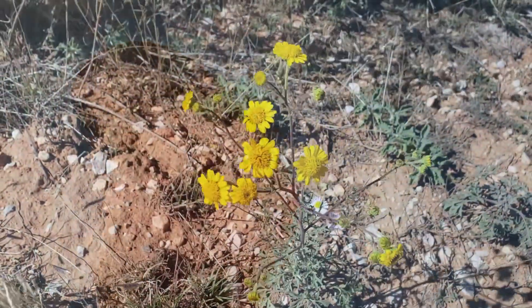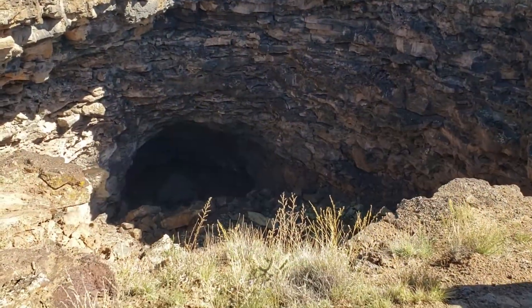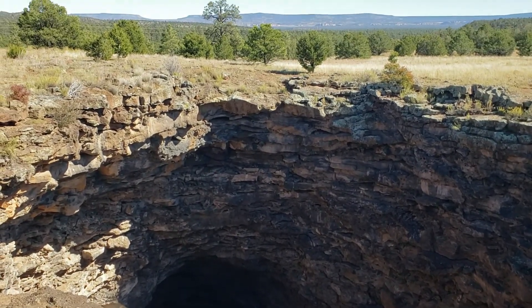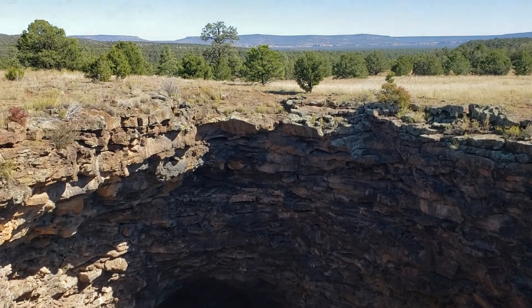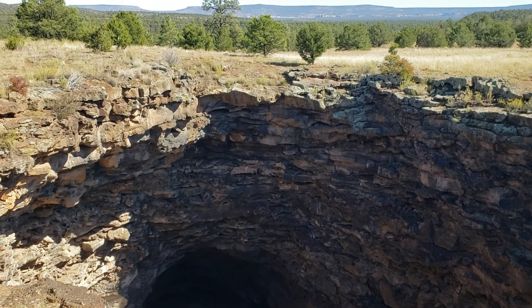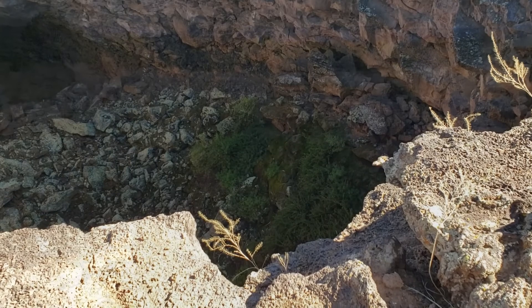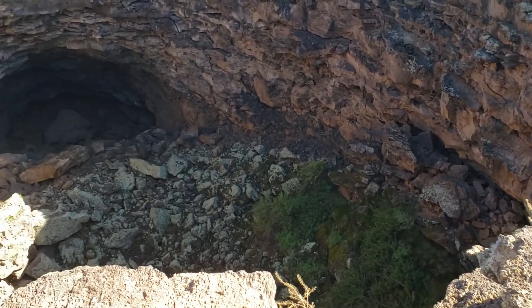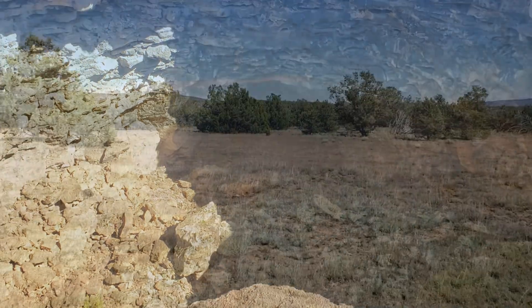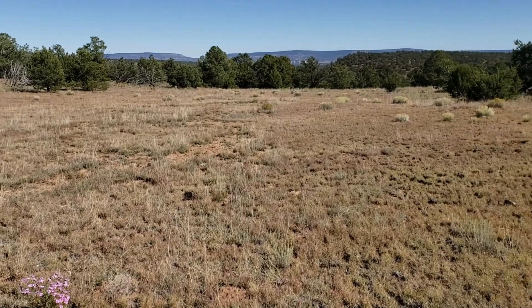We're at El Mapais National Monument and we're exploring the El Calderon Trail. Right from the trailhead there were numerous wildflowers. The first point of interest on the trail was Junction Cave, obviously a lava tube. There were some rare ferns growing on the bottom of the entrance to the cave. The trail took us through grasslands surrounded by pinon and juniper trees.